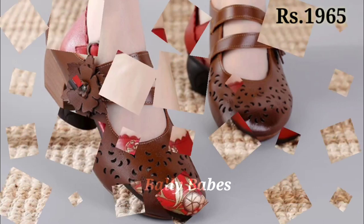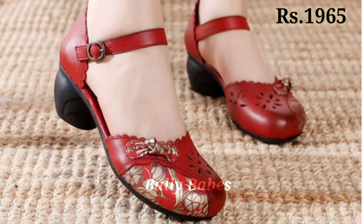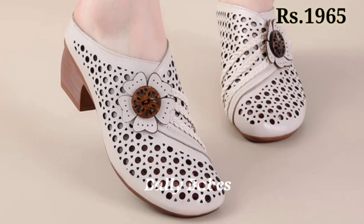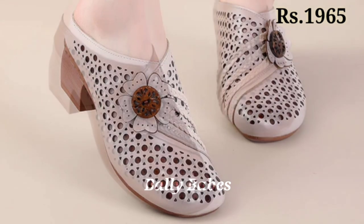You can see some genuine leather block heels with front-covered belly shoes, as well as open-front sandals. Go ahead and grab your footwear now and share this video with your family and friends so they can also purchase from this beautiful collection.